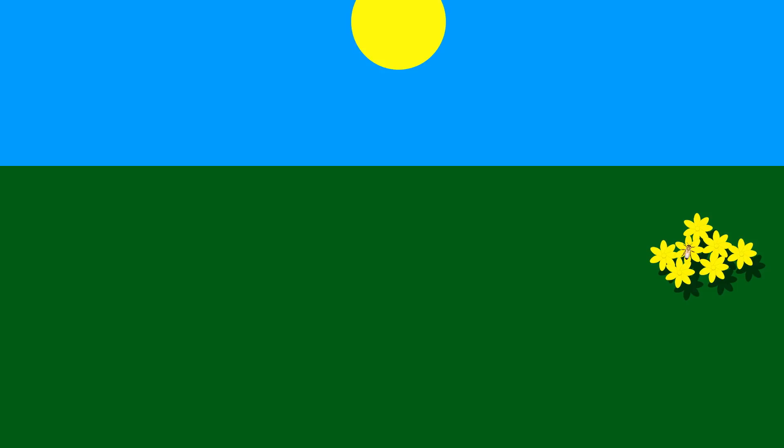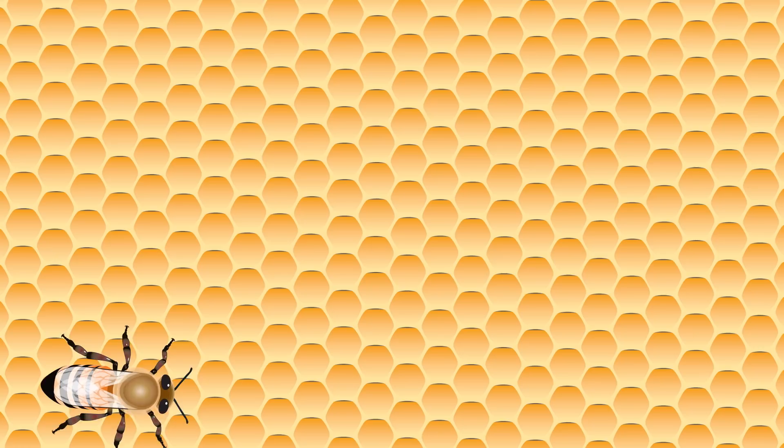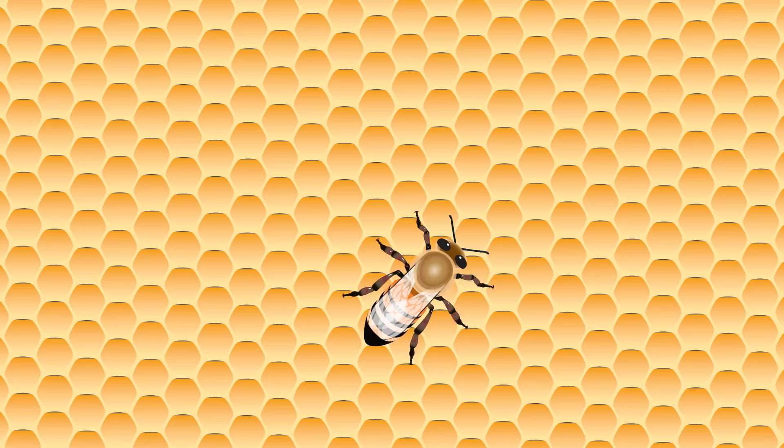The way that bees tell each other where the flowers are is pretty amazing. Not only can a bee's eyes see in ultraviolet, but they can also see the polarization patterns of the sun's rays as they pass through the atmosphere, which means that they can automatically detect the direction of the sun even on a cloudy day. Let's say that in our example, the flowers are at a 45 degree angle from the sun's position. When the bee returns to the hive, it does a little dance known as the waggle dance, which involves doing a figure 8, wiggling its abdomen as it travels along the straight part of the figure 8, before turning around and doing it again.